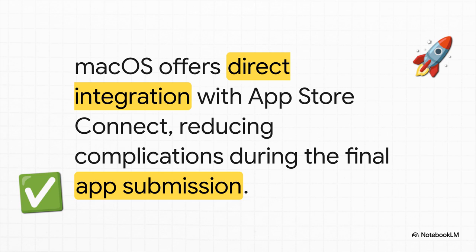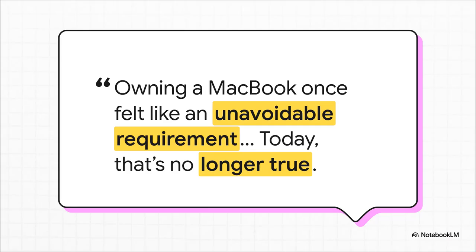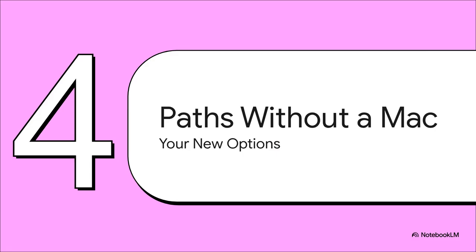But it's not the only way anymore. How did this all change? Thanks to some really smart new tools and a different way of thinking, those high walls around the garden have started to get some gates. The entire landscape has shifted — the old rules just don't apply like they used to. So if you're sitting there with a Windows PC or a Chromebook, it turns out there are three really solid ways to get your app onto an iPhone.